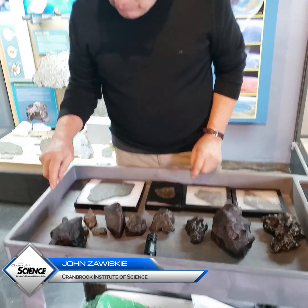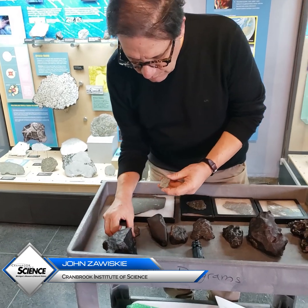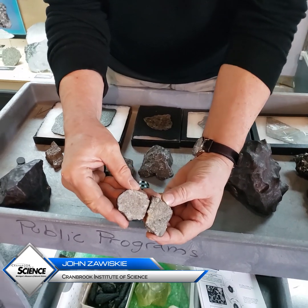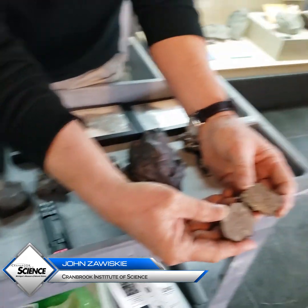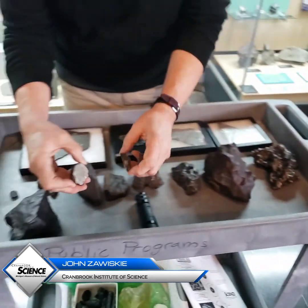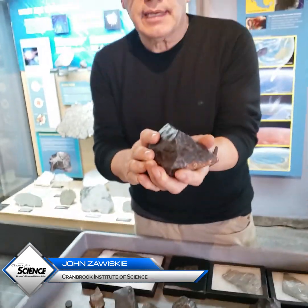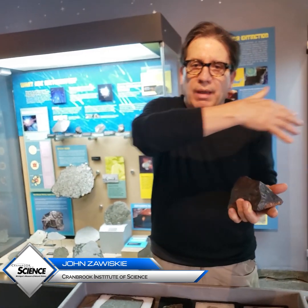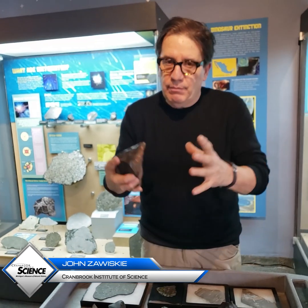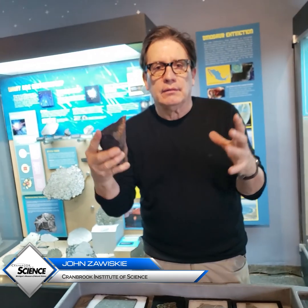Now when meteorites — material like this out in space — was swept together in various orbits, particularly in the inner solar system, they made bigger and bigger objects through impact and coalescence. You can see the little metal flakes in there.